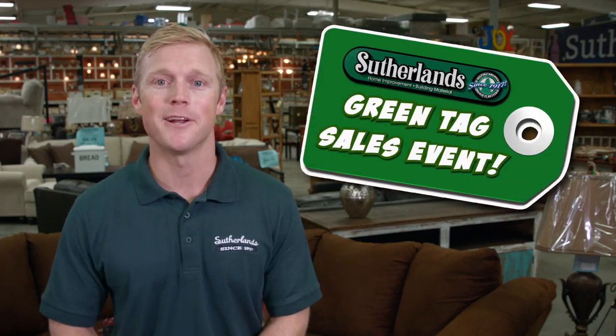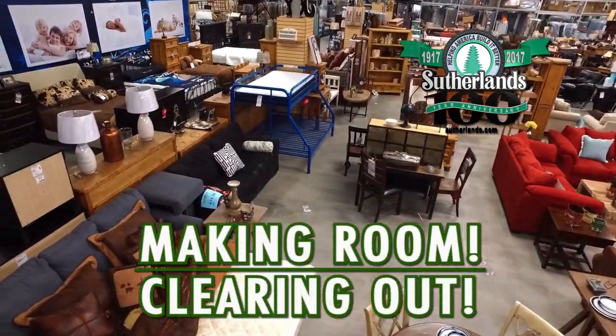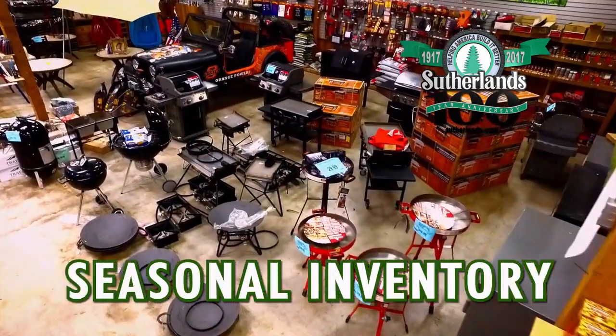Sutherland's green tag sale is going on now in Hot Springs and Benton. New inventory is on its way, so we're making room and clearing out all scratch and dent items, floor models, overstock, closeout items, and seasonal inventory.